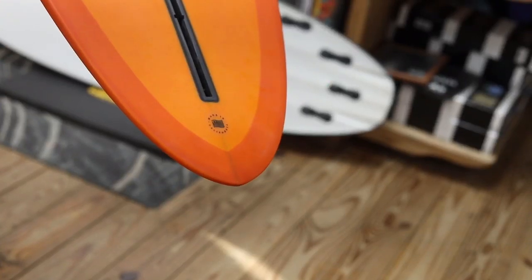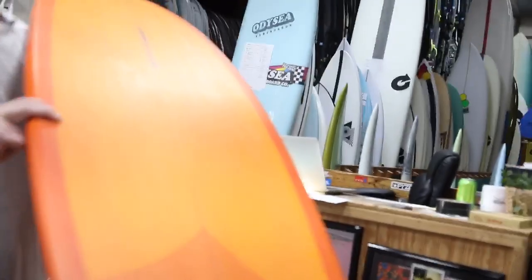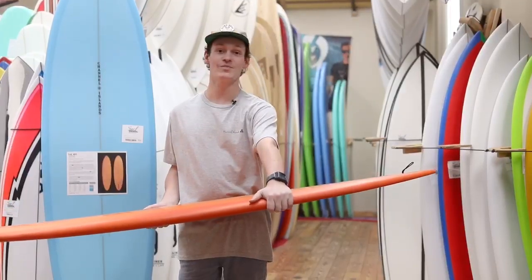The back half and the bottom features a double barrel concave and hard rails that are somewhat tucked in all the way through the tail. This thing looks like a super fun, cruisy, flowy midlength.